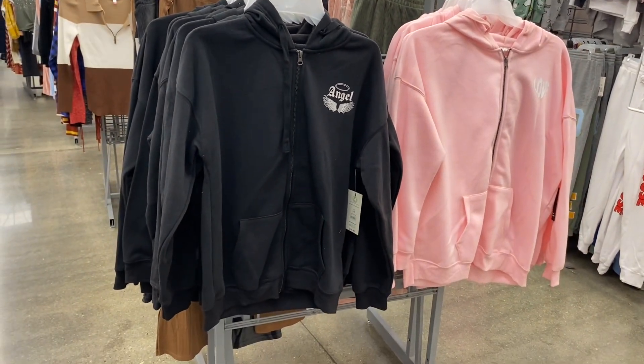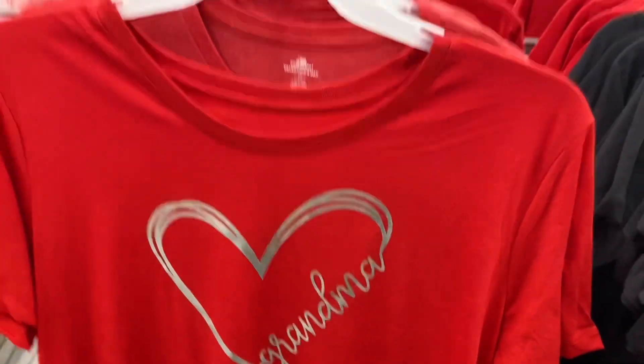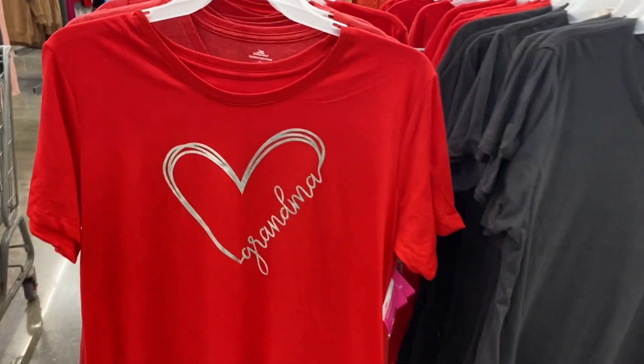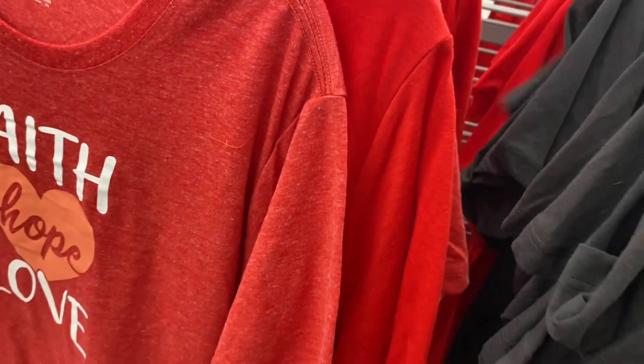I did show some of these on a Shorts video, but let me show you a couple of these Valentine's Day shirts. This one says 'love' — nothing on the back, it says 'celebrate.' They're really reasonable at $6.98. There's two more on the other side I'll show real quick too.